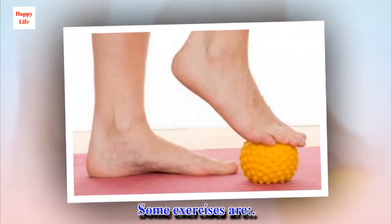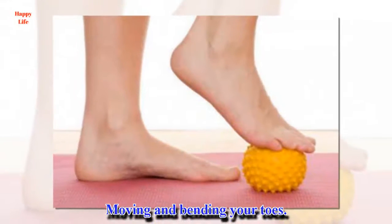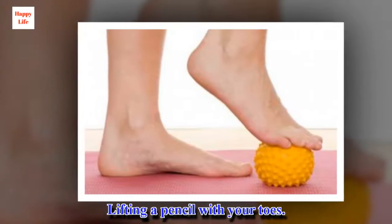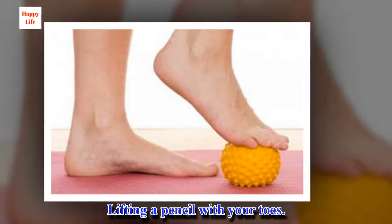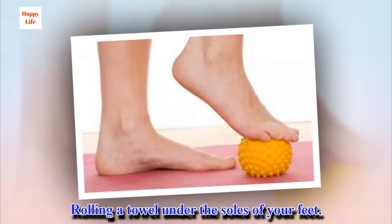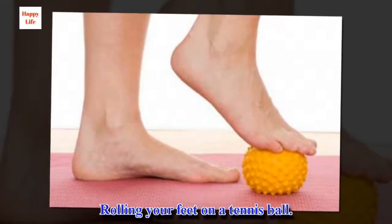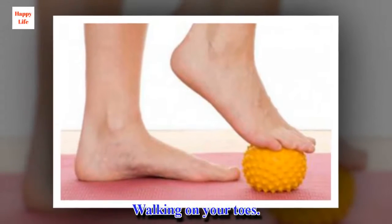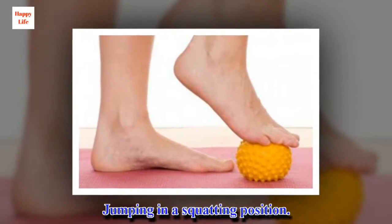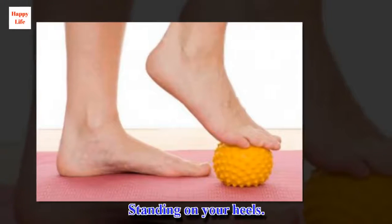Some exercises include: moving and bending your toes, lifting a pencil with your toes, rolling a towel under the soles of your feet, rolling your feet on a tennis ball, walking on your toes, jumping in a squatting position, and standing on your heels.